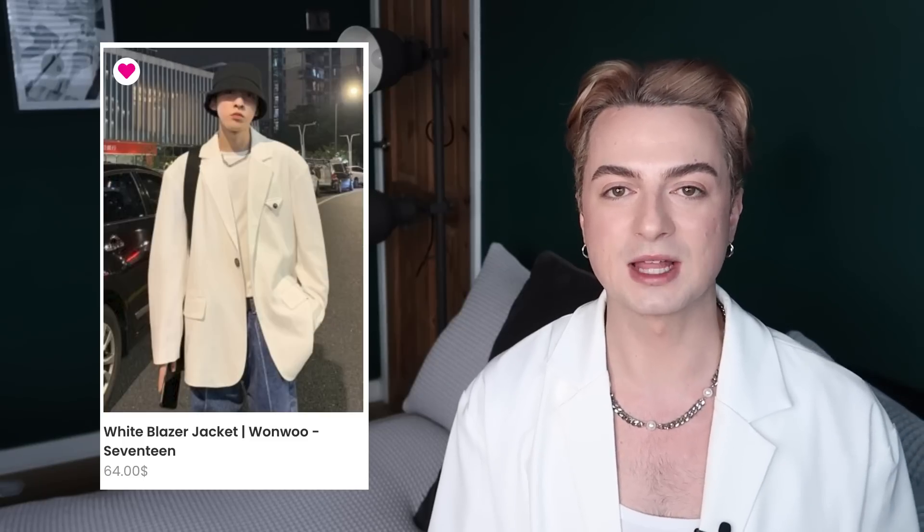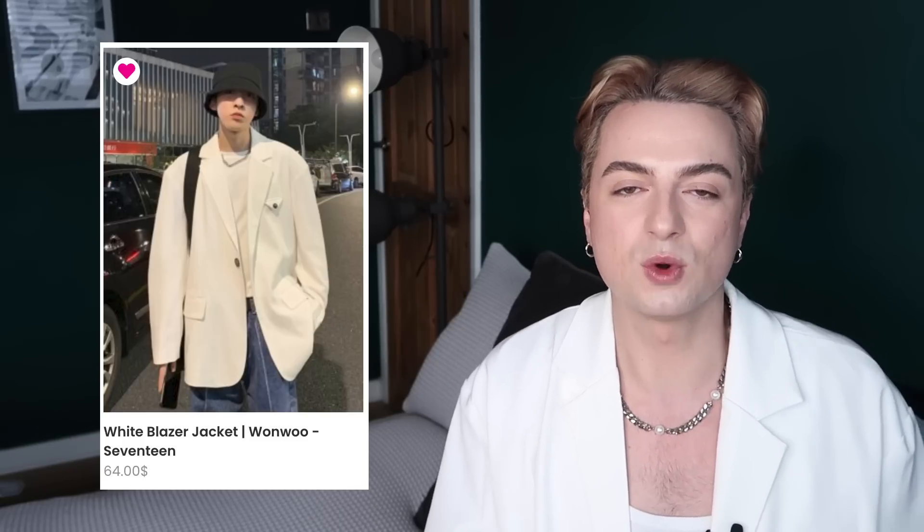I've got a perfect spring outfit for you — this is a great unisex look as well, so everyone pay attention. Fashion Chingu's Seventeen collection is one of my favourites and when I saw Wonwoo's white blazer I knew I had to have it. I love the silhouette of this jacket, I love how light it is because you're not going to get too hot, and I think styling it with a white tank top and a good pair of jeans is just classic. You could go for any cut of jean, any wash of jean — go for a jean that really suits your body type.